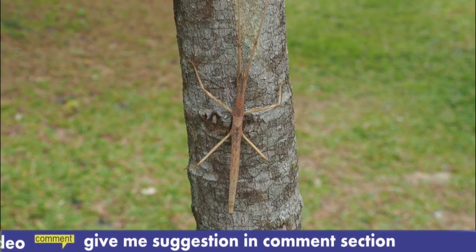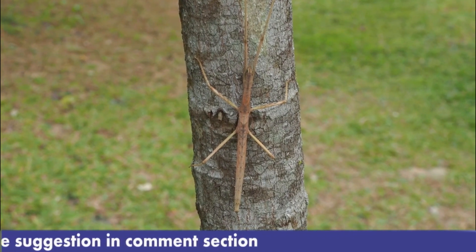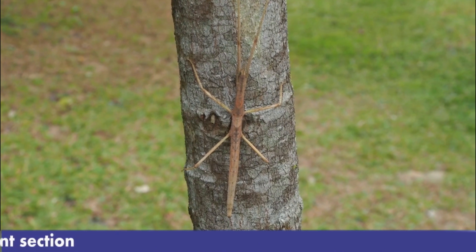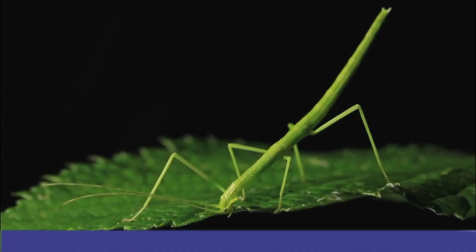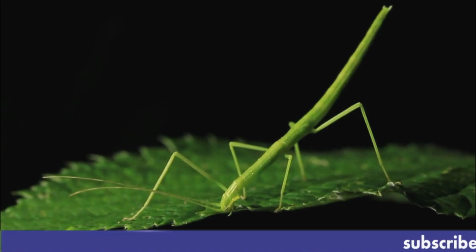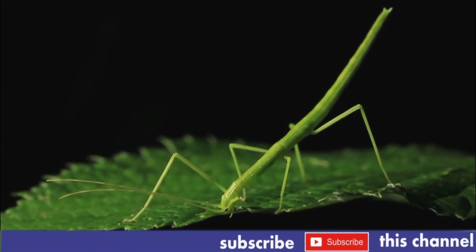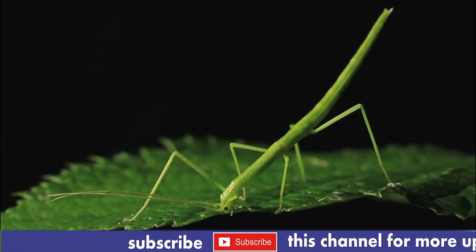When predators such as birds approach, the insect tries to remain completely still in order to blend with the branches. If a predator isn't fooled and grabs the bug by the leg, it's no big deal — the insect can detach the leg and scuttle away. It will later regenerate, or grow back, the lost limb.